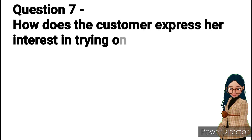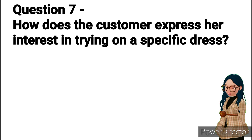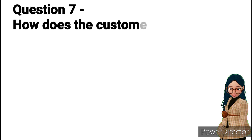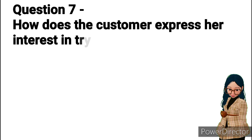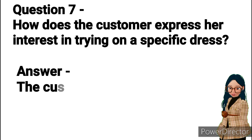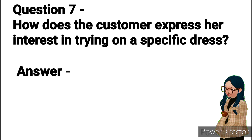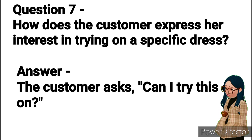Question 7: How does the customer express her interest in trying on a specific dress? Answer: The customer asks, "Can I try this one on?"